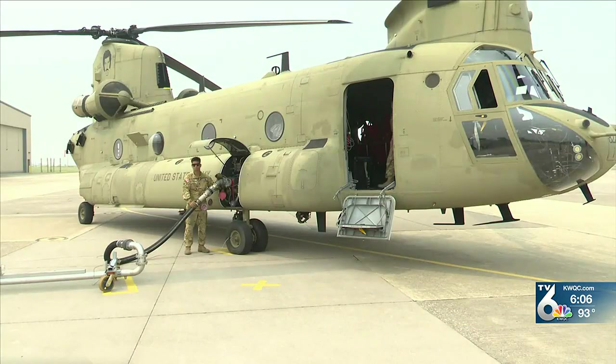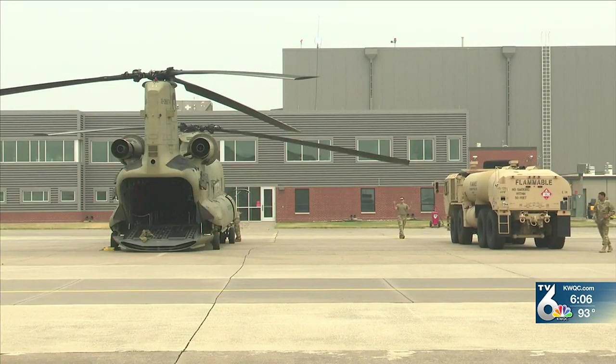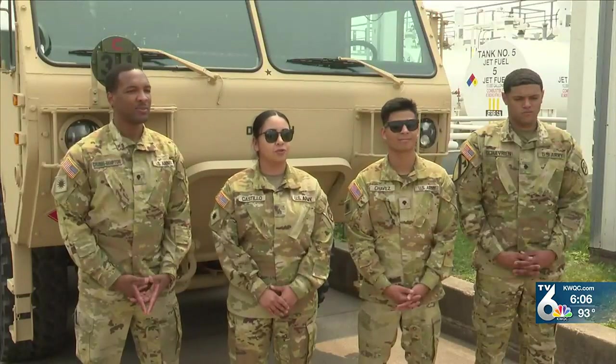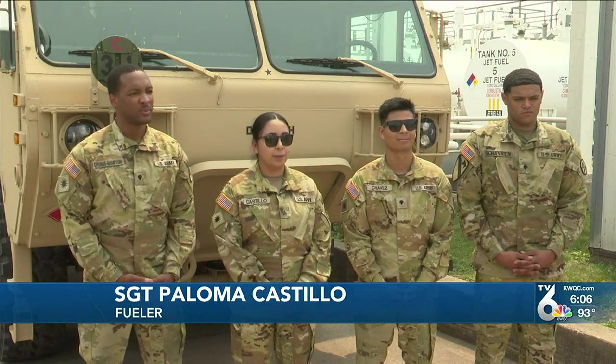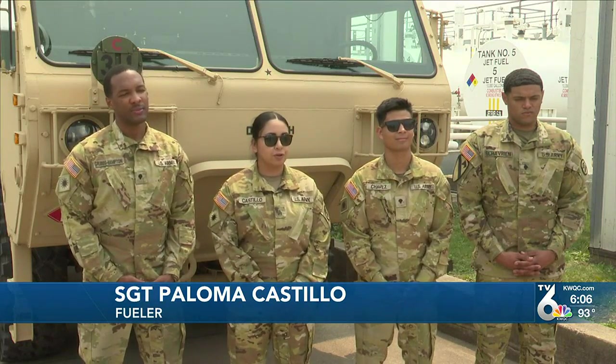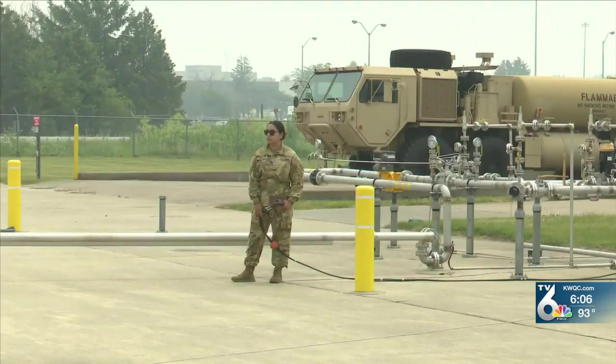The CH-47 holds over 6,000 pounds of fuel in its main tanks. Refueling the aircraft takes a team effort and is vital to aircraft operations. Typically, it takes about two to three soldiers: one soldier hooking up, a second soldier with the fire extinguisher, and a third soldier managing the fuel farm.